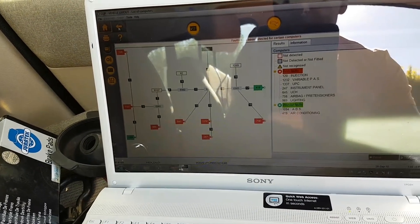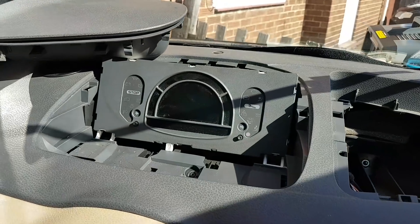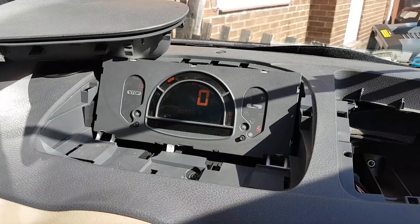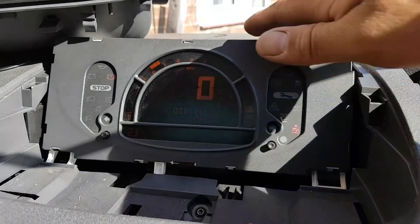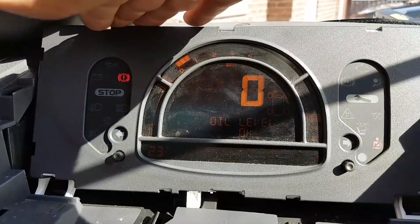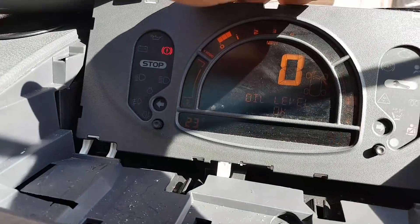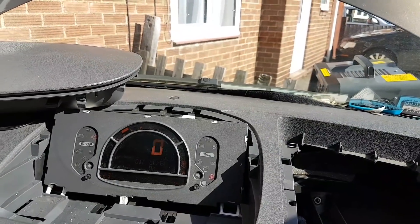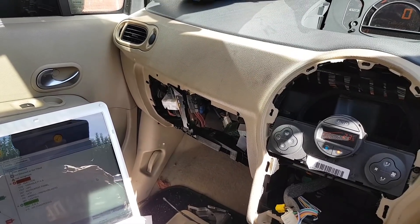Let's go back, cycle the ignition, and start the engine again. There we go — no faults at all, everything's fine. No warning lights other than the seat belt light and the handbrake. Engine is running fine. Lovely — job done!